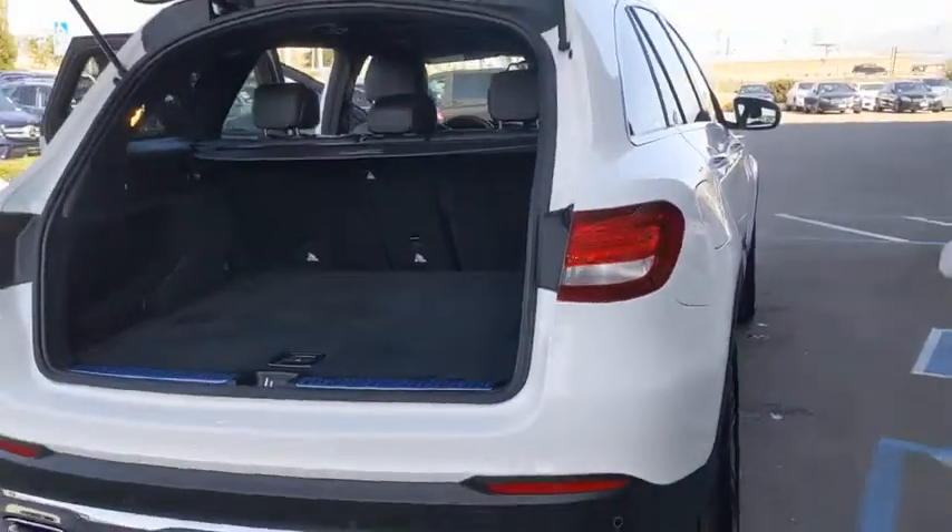Leather-wrapped steering wheel, adjustable steering wheel, power steering, keyless start, four-wheel disc brakes, cruise control, floor mats, aluminum wheels.